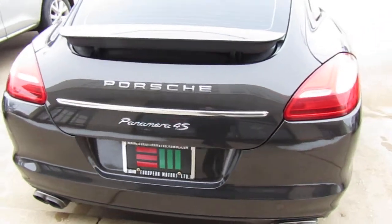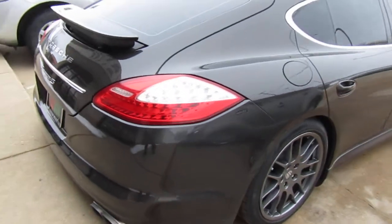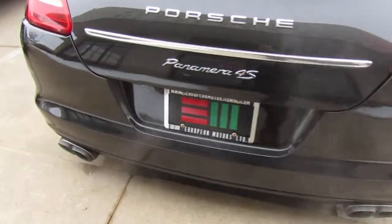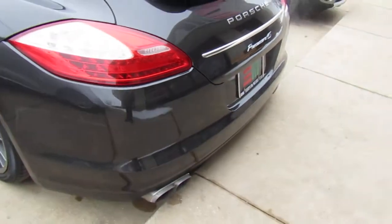He's going to start it up here for us and we can kind of hear the V8 rumble. It's warmed up — we've had it running. We've taken its beauty shots for the website, but we wanted to do a test drive for you guys.